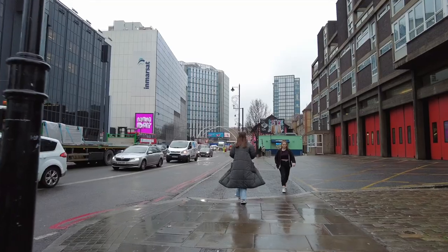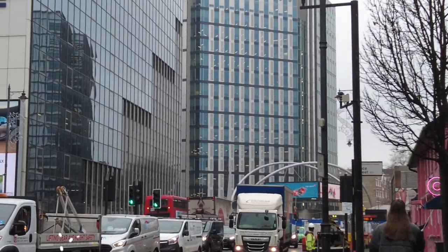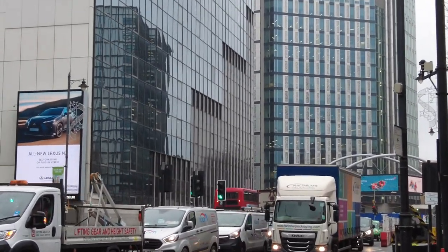We are approaching Old Street, where the tube station is in Zone 1. This area is well occupied by tech companies and is very well developed. This new skyscraper here was built quite recently, within just a few years.